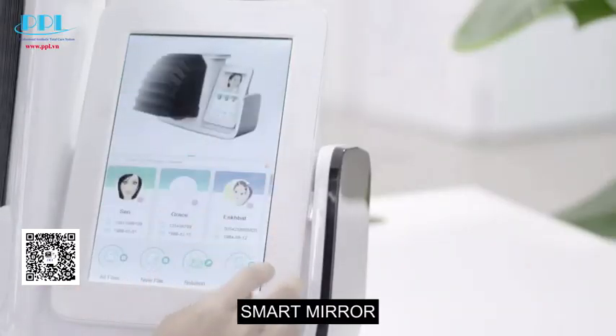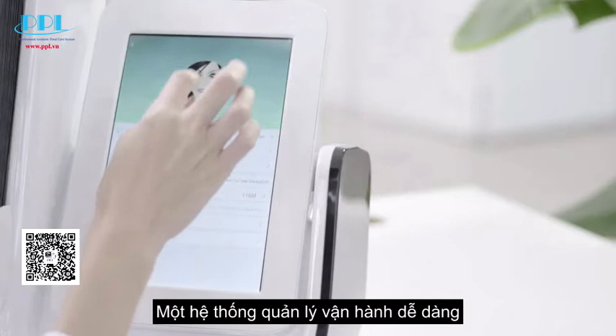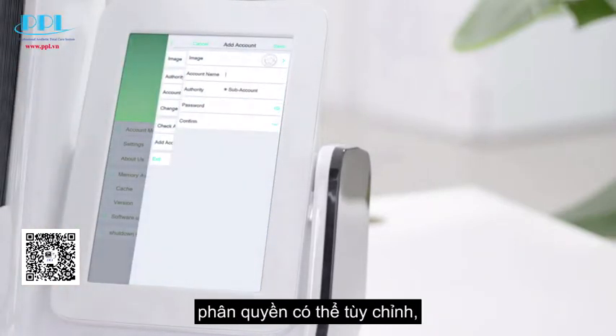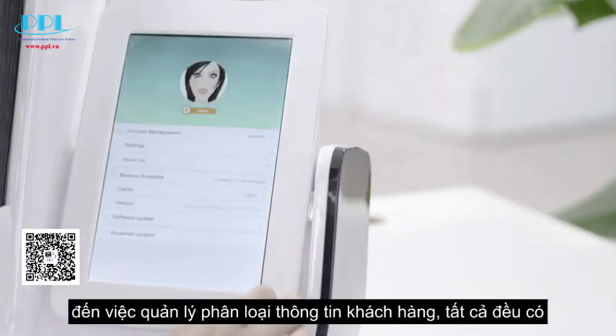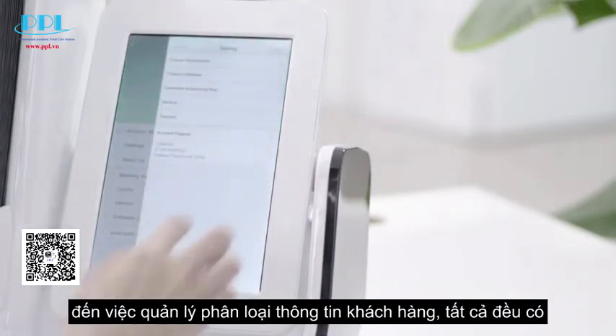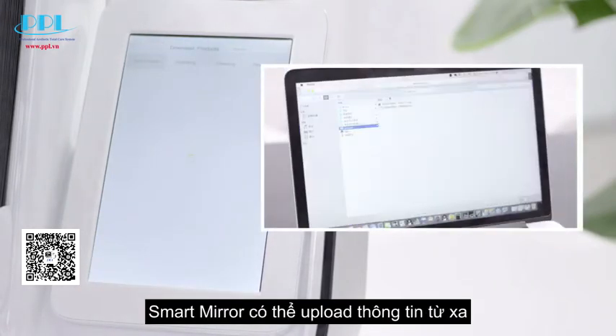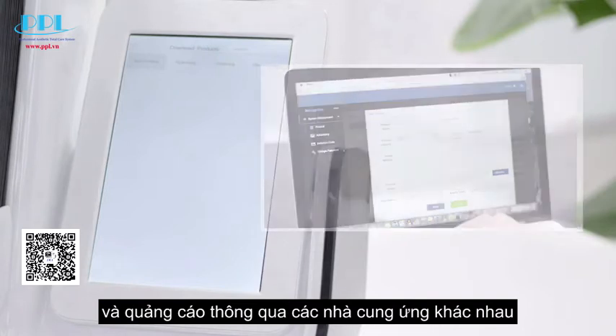Smart mirror — an easy operation management system. Flexible setting of administrator accounts and subaccounts, with adjustable authority. Classified management of customer information is available.